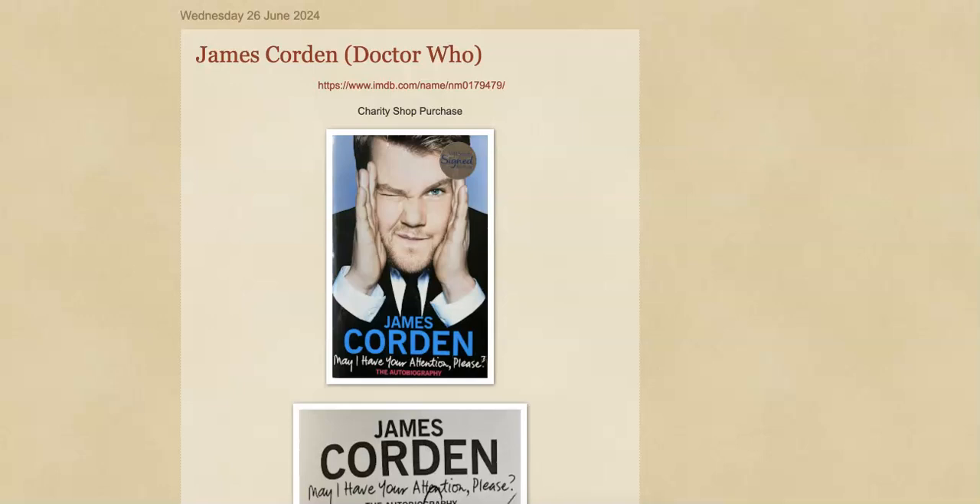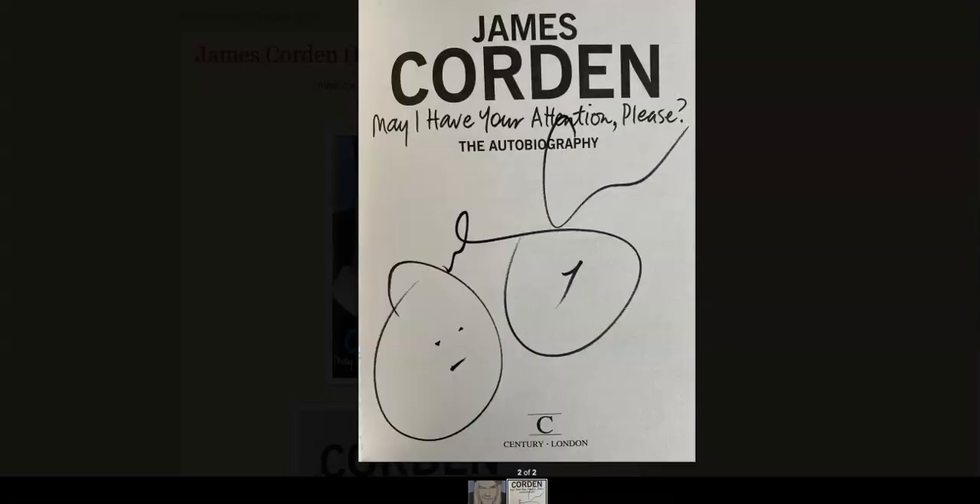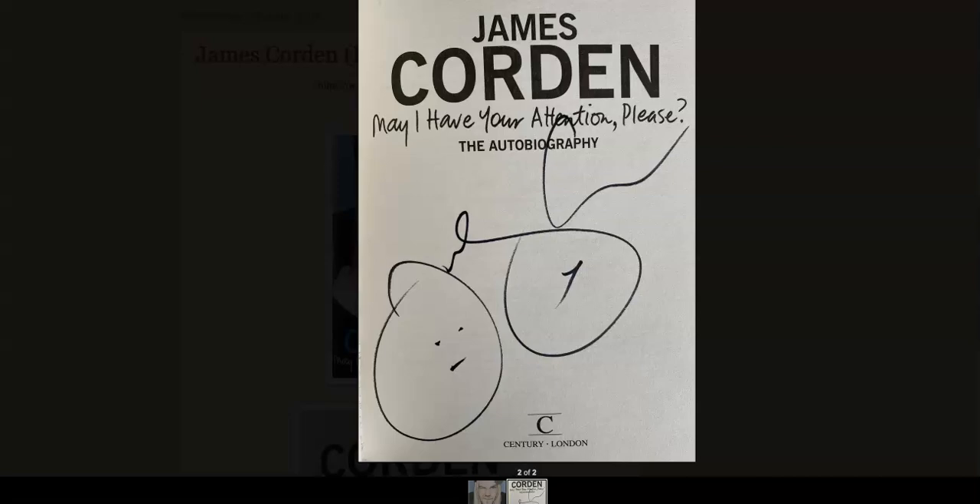The first pickup was this charity shop purchase — a signed book signed by James Corden. I cannot stand James Corden, to be perfectly honest. Don't like him as an actor, don't like him as a person at all. But of course he was in Doctor Who for a couple of episodes, so I needed to add this to the collection. I picked this up for around the pound to two pound mark. Nice big autograph here on the front — 'May I Have Your Attention Please?' signed by James Corden. So that's a new one for the Doctor Who collection.